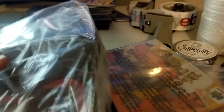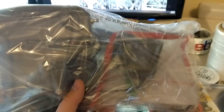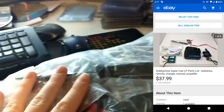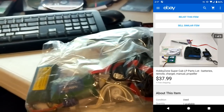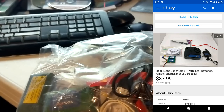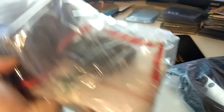A couple more items pulled from bin A3. This is like a remote control for an airplane — Hobby Zone brand. The airplane was broken so I got it for free at a garage sale. I ended up not even trying to sell the airplane, but I had these parts laying around — batteries and stuff — and sold them for $37.99. And since it was free, that's all profit.